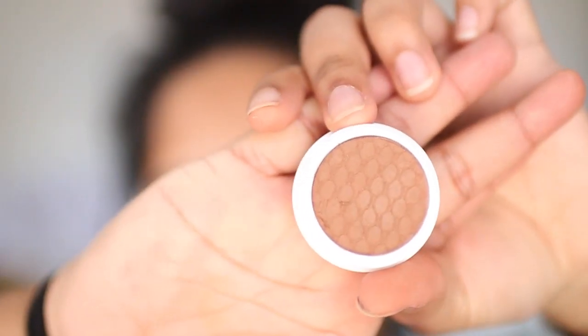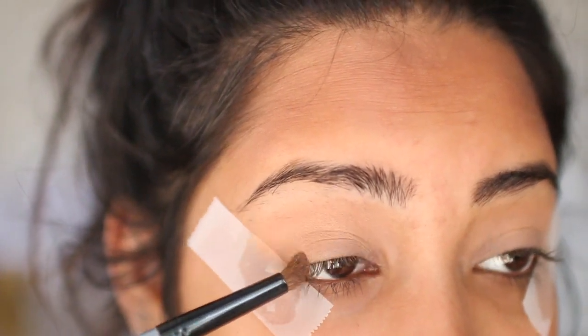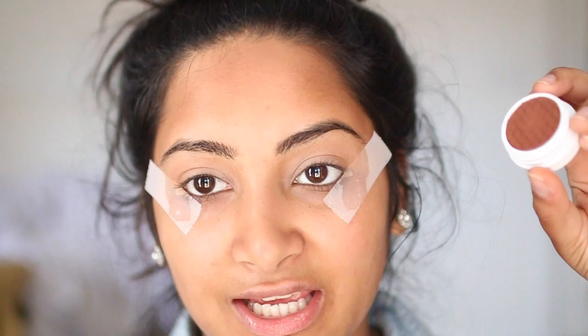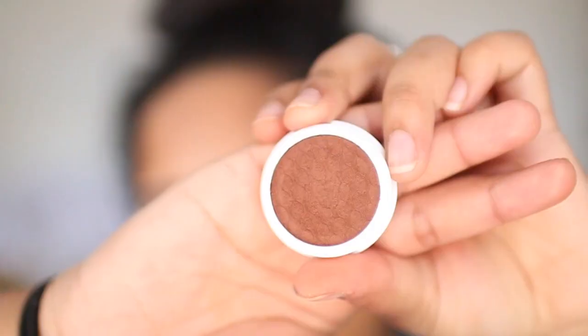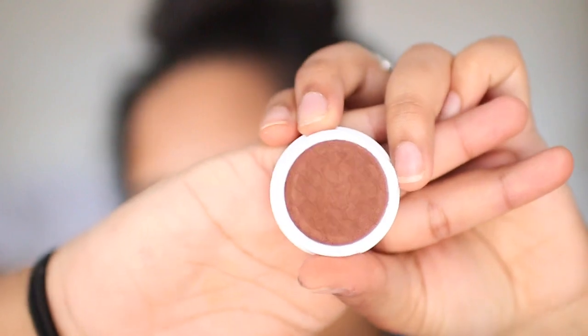Next I'm going in with a slightly darker shade called To A T — it's a warmer, darker brown color. As the colors get darker, the brushes get smaller, because I want to be more precise in the crease. Now I'm taking a color called Bandit, which is similar to Coco Bear in the Makeup Geek palette — it's a deep brown with kind of a reddish undertone.